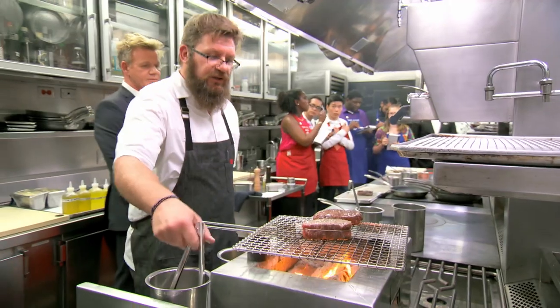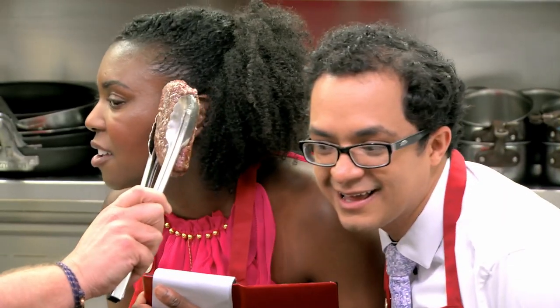You've got to get the skin really crispy, and you know it's crispy when you can hear it. See? You hear it? Sizzling. This is a lot to take in right now.